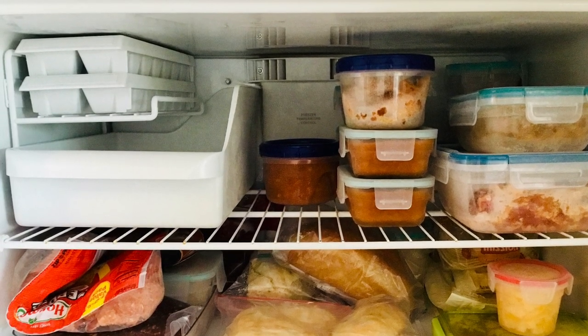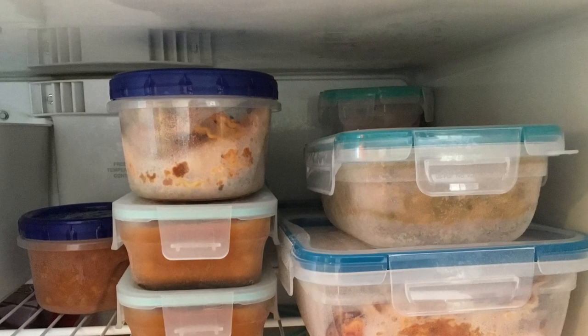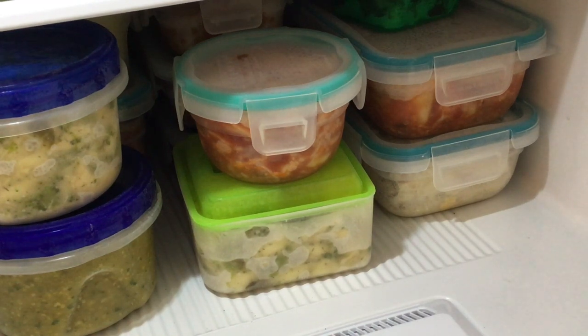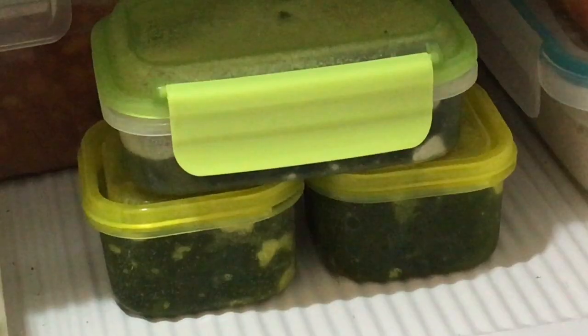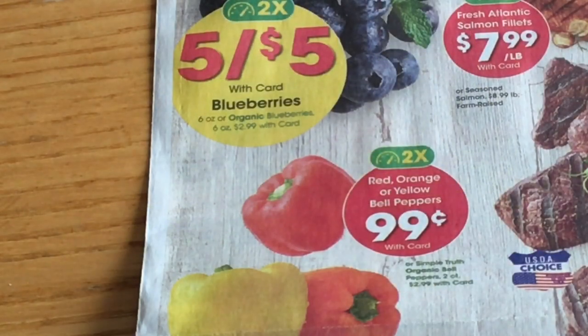Next, use your freezer wisely. I freeze serving-size portions of the meals I make so they'll be easy to warm up on days that you just don't feel like cooking. By freezing, I can make a couple of meals in a week and rotate them. I also have them in proper portion sizes so I don't overeat. If I find spinach in the fridge that I can't use in time, I cook it and freeze it. I will find a way to use it later — at least I didn't let it spoil and go to waste.